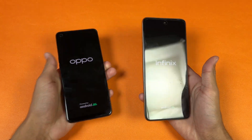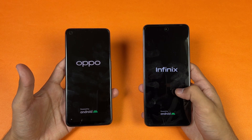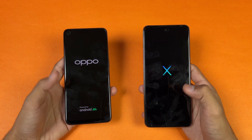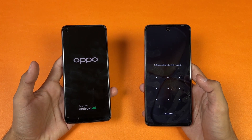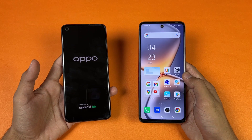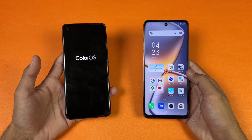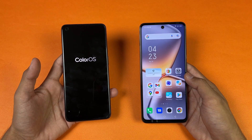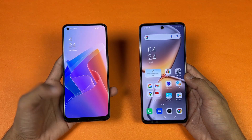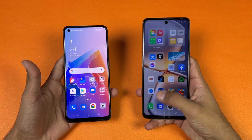The logos came up first on the Infinix compared to the Oppo. The Infinix runs Android 11 with XOS version 10, versus Android 12 with ColorOS version 12.1 on the Oppo — the latest software. The Infinix is much faster when it comes to booting up by a huge margin, while the Oppo is taking a lot of time. The Snapdragon 680 is not the fastest in this space. The Oppo eventually finishes — about an 8 or 9 second difference between the two devices.